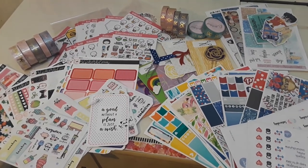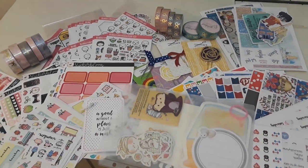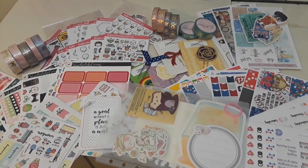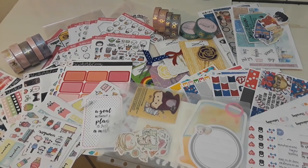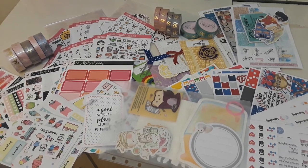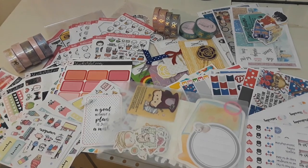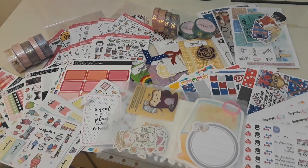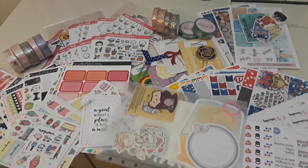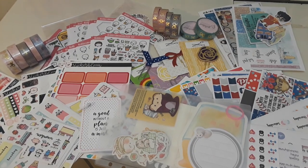All right, y'all, that is my entire haul. That's a lot of stuff! If you stuck with me through this entire haul, thank you so, so, so much. Make sure you subscribe and hit the notification bell so you don't miss any of my future uploads. Follow me on Instagram at Once Upon a Happy Planner to see nice individualized photos of everything. And don't forget to check out the description box down below because I will have all of the shops linked so that you can check out everything that they have. I highly recommend all of these shops — I'm really happy with all of this stuff. A lot of them I have shopped from several, several times and I'm always happy. Thank y'all so much for watching, I hope you enjoyed this video, and I will see you in the next one. Bye!